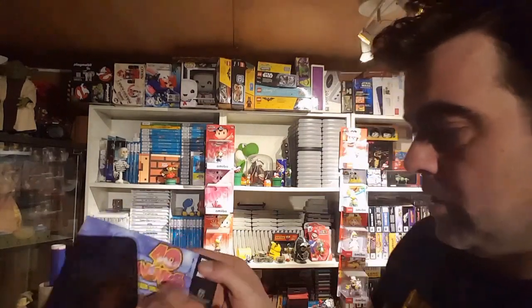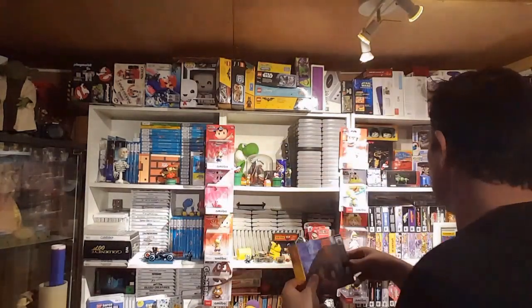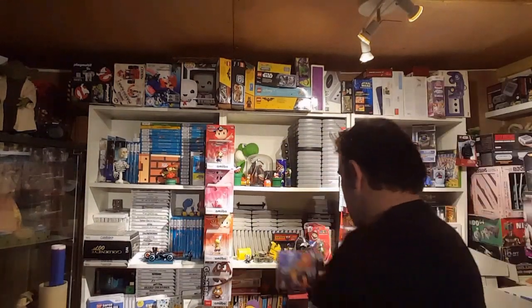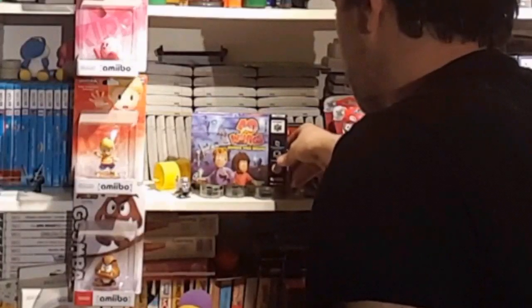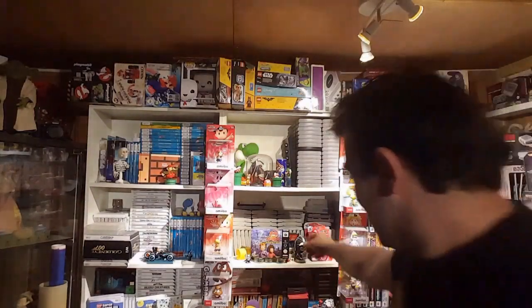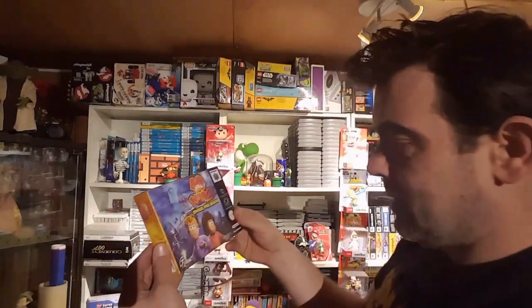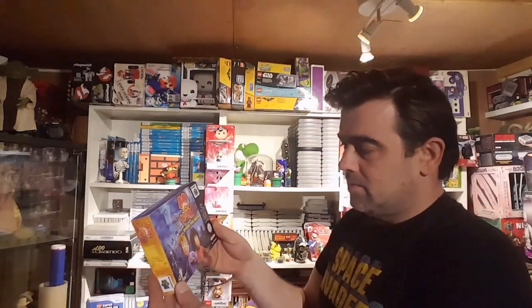How nice is that going to look on the shelf? Just sit it there — how nice is that? Look at that, that is fantastic. I can't get over how really, truly good that is. I'm super super impressed.